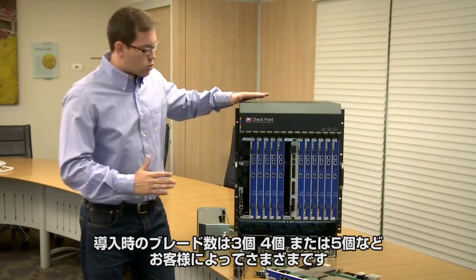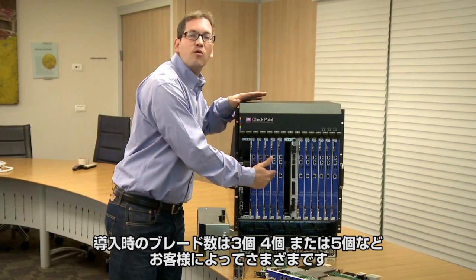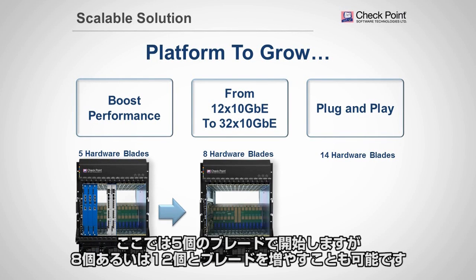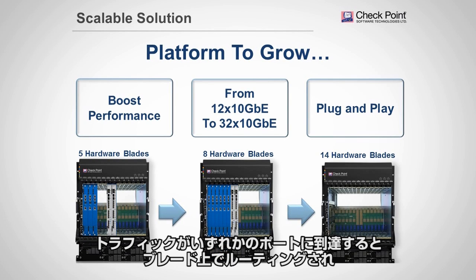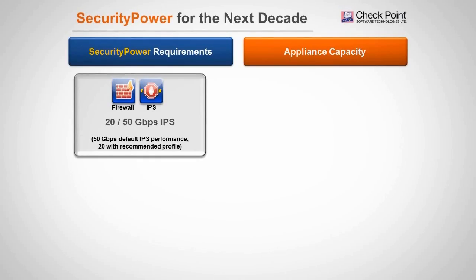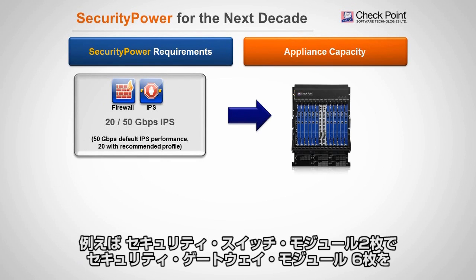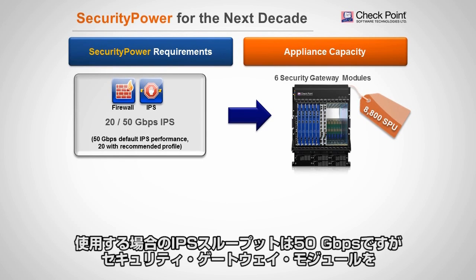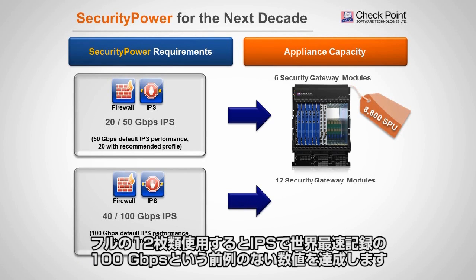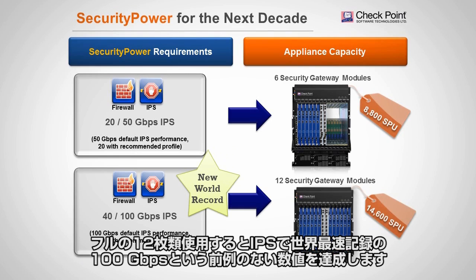Several customers want to start with three, four, or five blades. We can start with five and scale up to eight or even 12 blades. Traffic arriving on any port is distributed across blades and exits according to the network layout. Using six blades with two I/O switch modules yields 50 gig of IPS, and a complete system of 12 blades delivers 100 gig of IPS — a new world record performance.